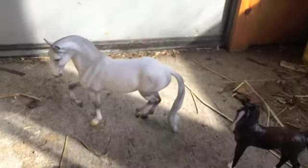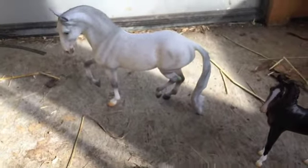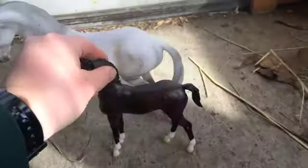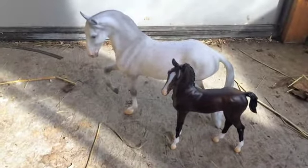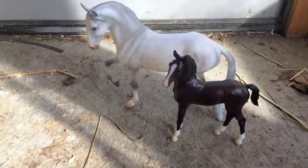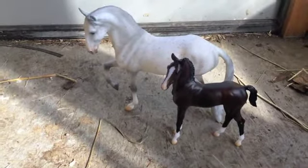I picked one that had pretty cool flea bites and I'm pretty happy with this set. I think they're very cute. I hope you guys enjoyed this video and thank you for watching.